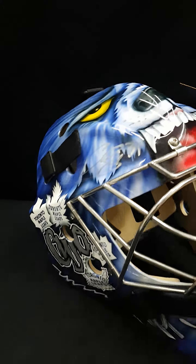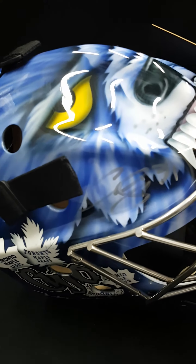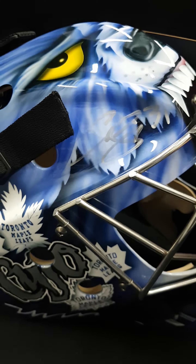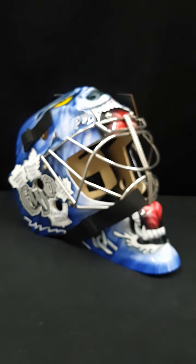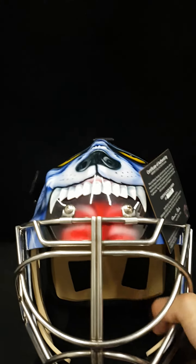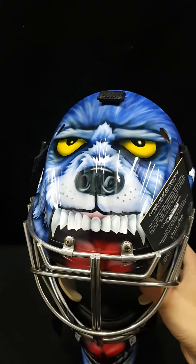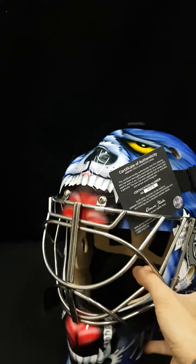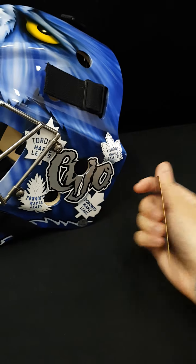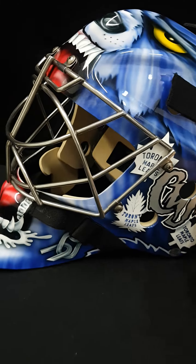Today we're going to take a look at this specific one that we just bought back from a good client. It's a Kujo signed mask — I love this one with the crazy dog on the top. The COA is still there. All of our signed items come with the Armory Steel COA, matching hologram, verifiable online.